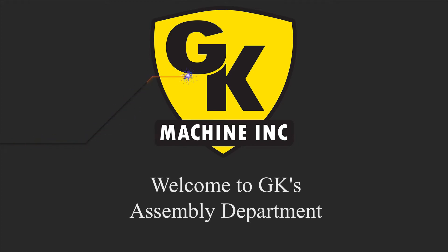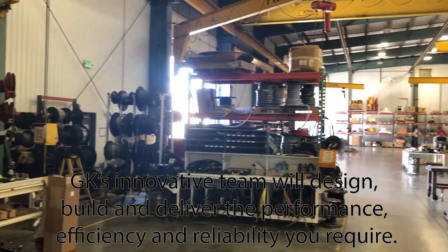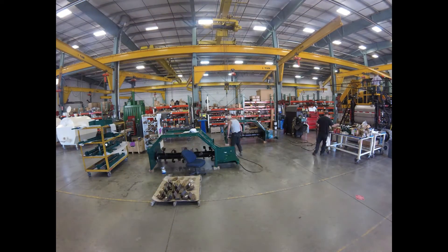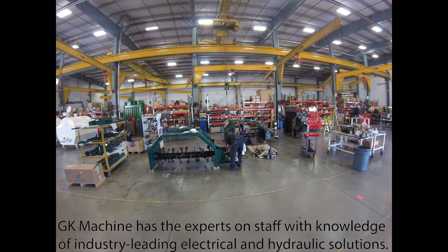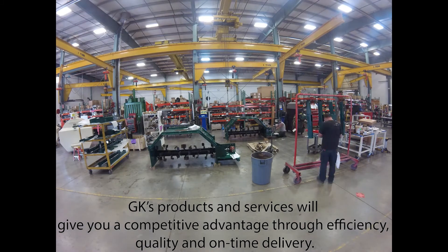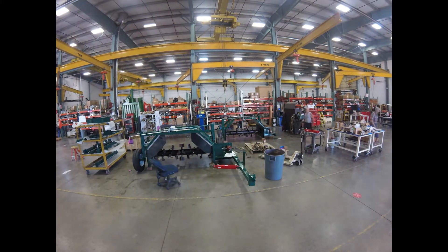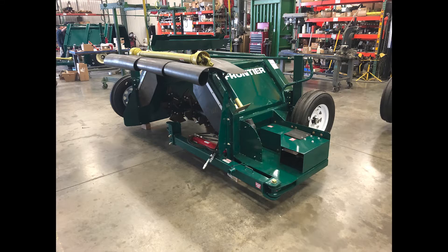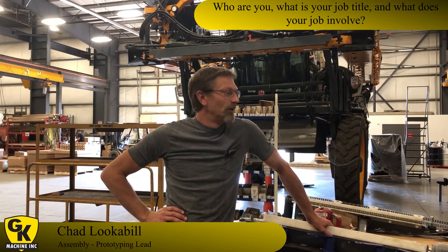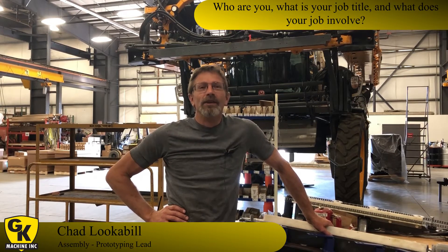My name's Chad Lokaville, my job title is the prototyping lead. My job involves pretty much anything that's a new product to us — get it from that first machine built and tested and out.